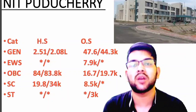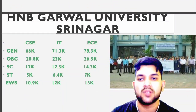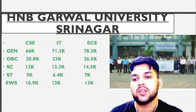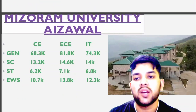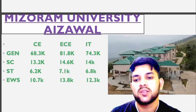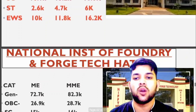Continuing — HNB Garhwal University Srinagar: general 66 thousand; OBC 20.8 thousand; SC 12 thousand; ST 5 thousand; EWS 10.99 thousand — for IT and EC you can check sideways. For Mizoram University: general 68.3 thousand; SC 13.2 thousand; ST 6.2 thousand; EWS 10.7 thousand — for EC and IT you can check sideways.